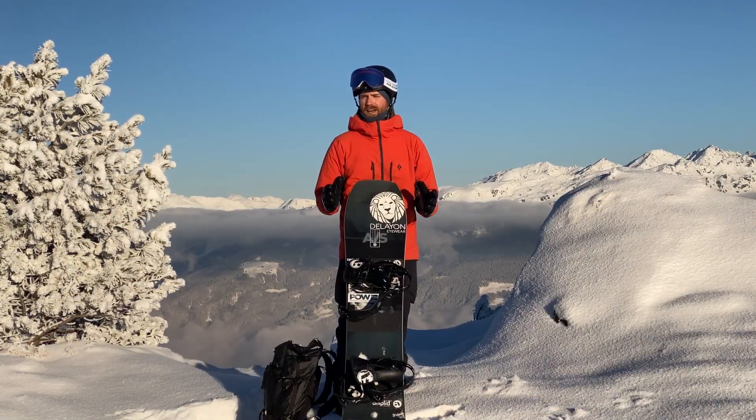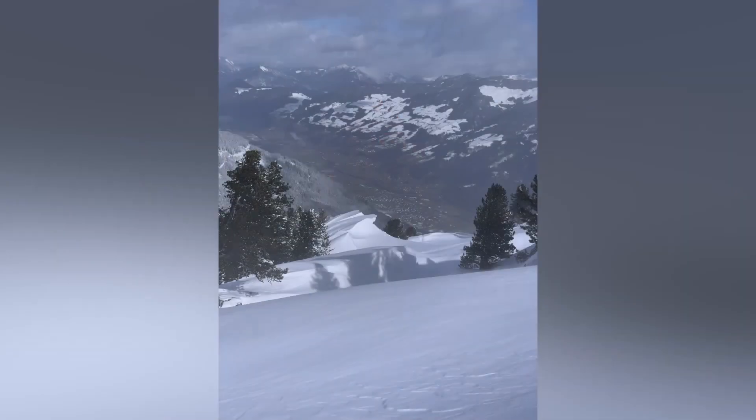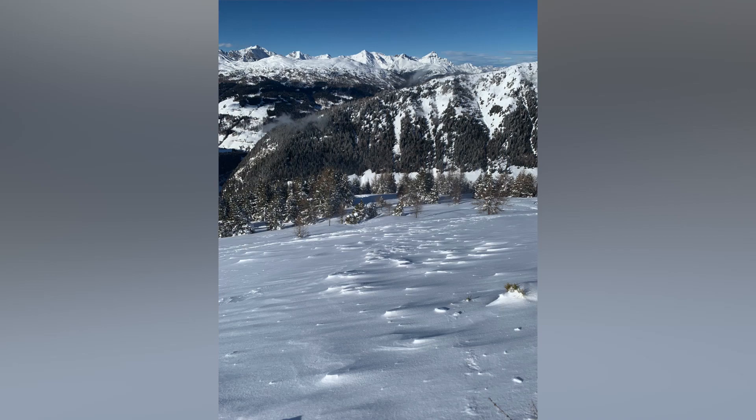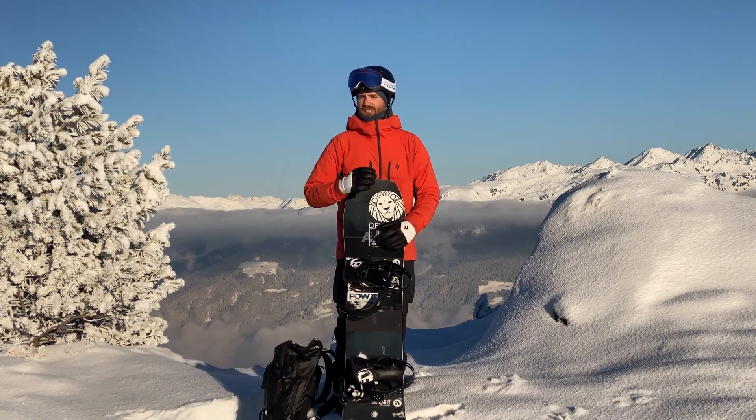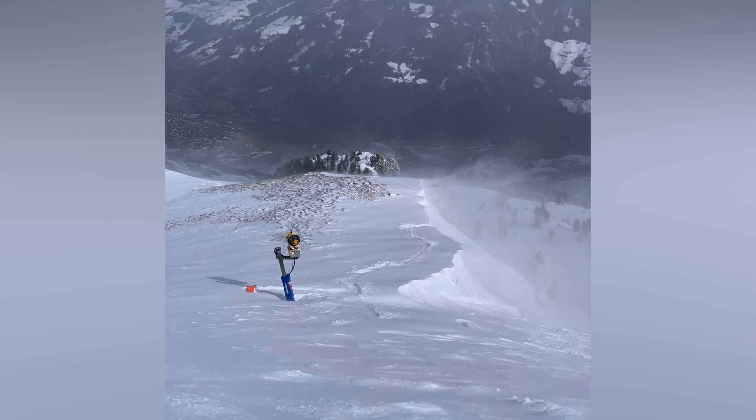The first red flag you want to watch out for is wind. Wind is the most easy one to recognize. You can see it on the mountain ridges, you can see the structure in the snow. Wind is really transporting the snow from one side to the other and it's changing the structure of the snow.